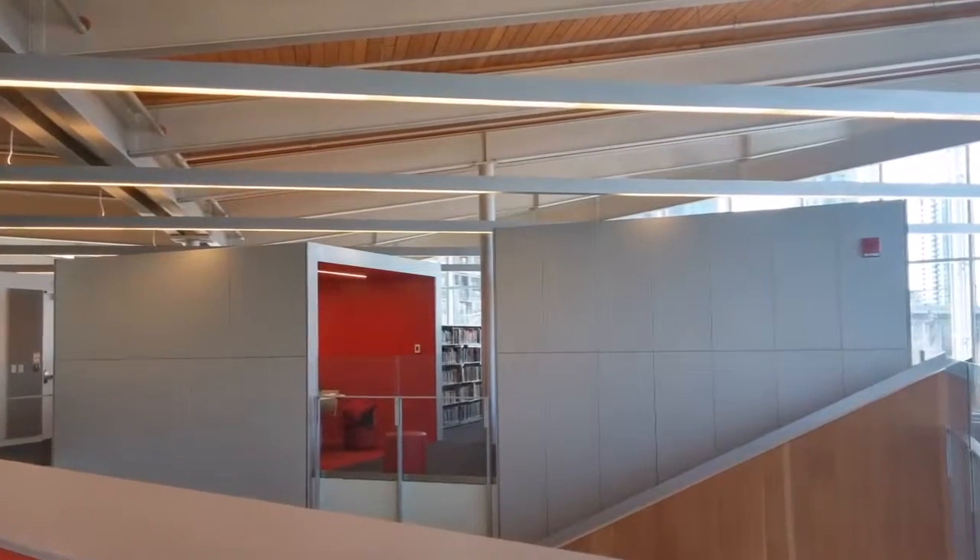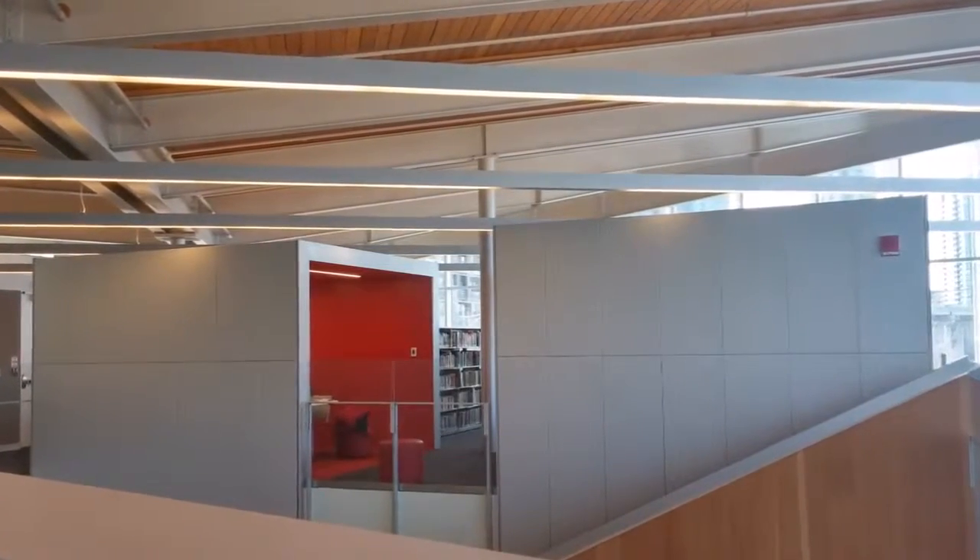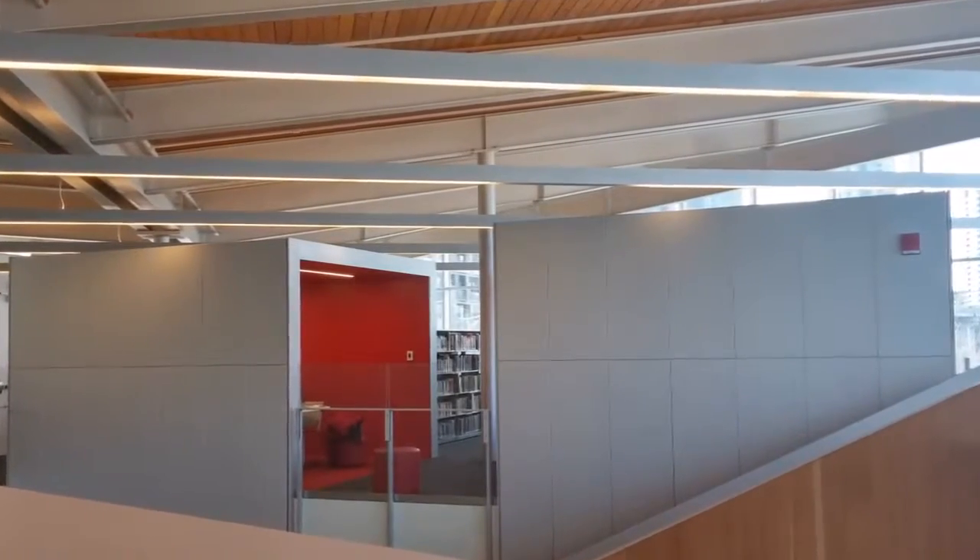This newer building also reflects the changing topology of libraries into the city's new urban living rooms.